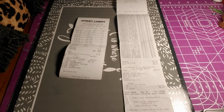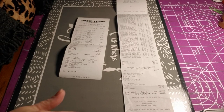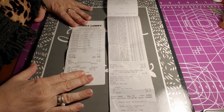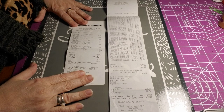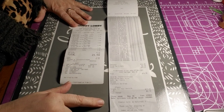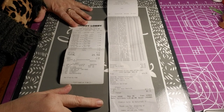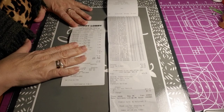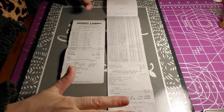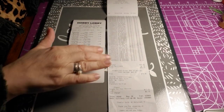Hey guys, it's me Jill from Creating With Love. You see receipts — this is a large haul. I went shopping last Saturday on 12-7. I went to AC Moore, which is having a liquidation sale because they are going out of business.